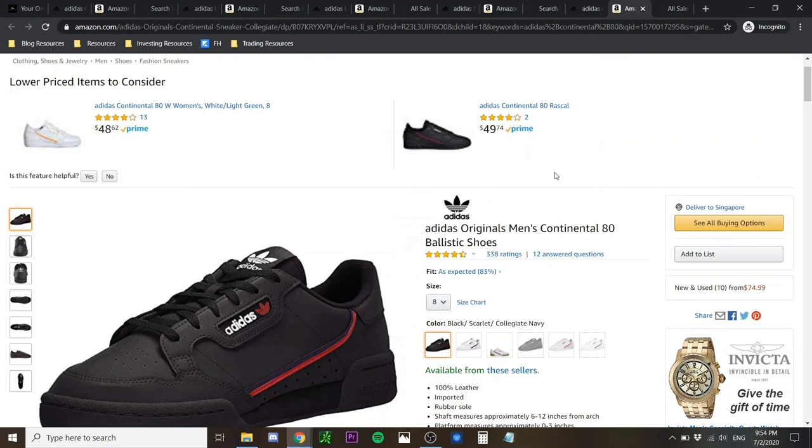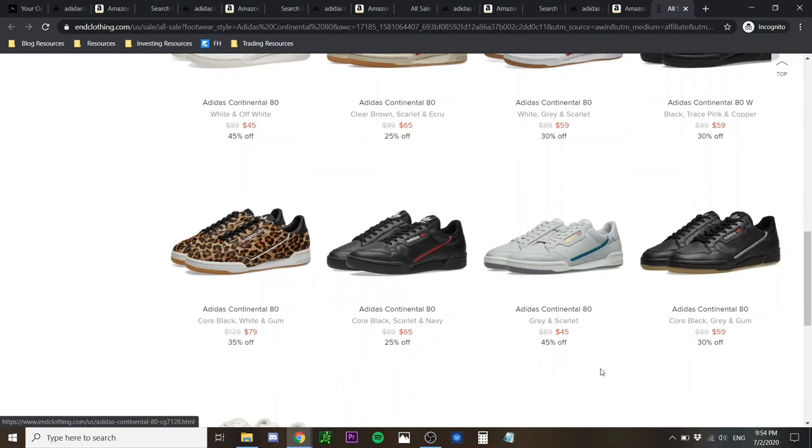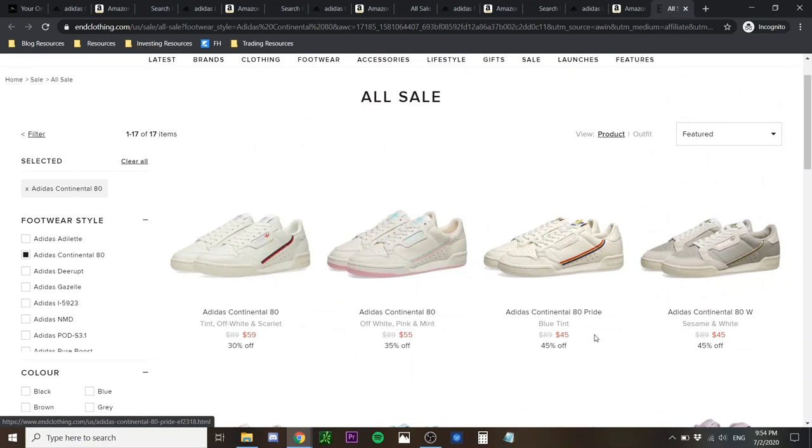Just check out both the Adidas main site and Amazon to see which has the best price and which pair suits you most. You can also check out END Clothing, which offers a huge range of colorways at slightly higher prices but with a wide selection. I'll link all of these down in the description so you can click below and visit these places to find the best possible price.